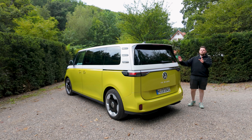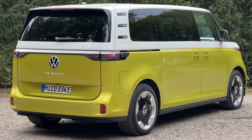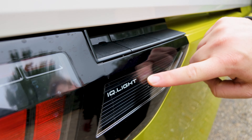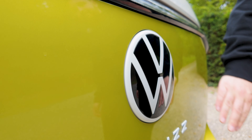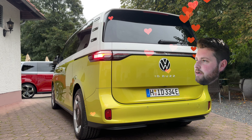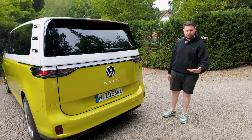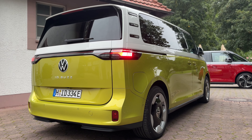Let's talk about the rear, because it's actually quite grown up and I do like it. You've got this huge LED light bar across the back — IQ light, though I don't think these are matrix LED. I love the white and black Volkswagen badge and the ID Buzz lettering in white font. You have the dual-tone paint which looks fantastic, and otherwise it's just a really big minivan — what do you expect?